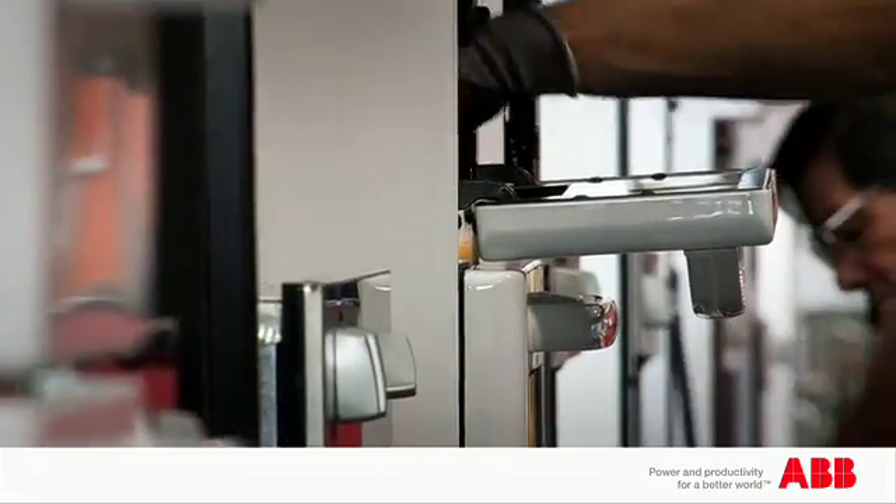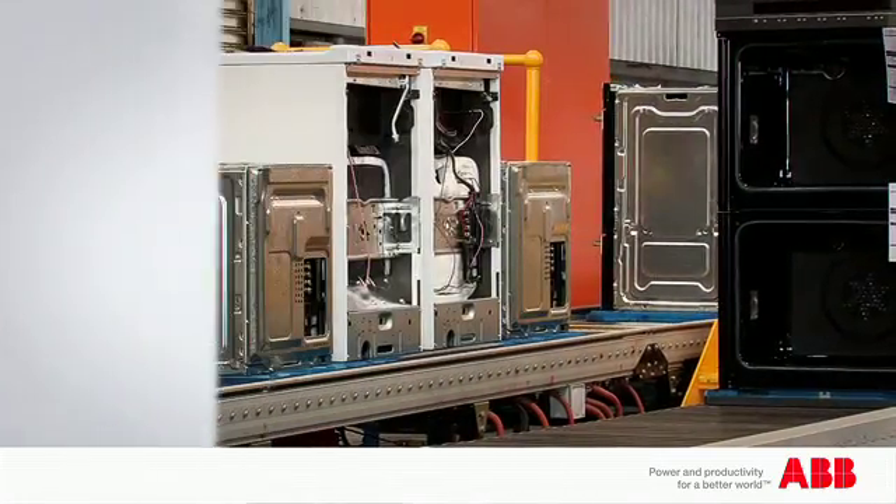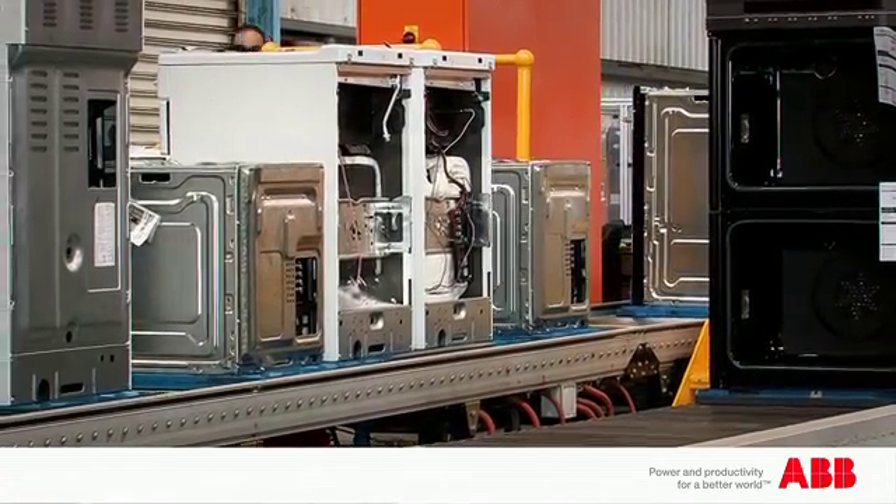Now we make the doors right adjacent to the assembly line, and it's less than three hours from when we pick up a piece of glass off a pallet to when the door's made, assembled, fitted to the product, and the product's packed. So it really reduced our work in progress with doors.